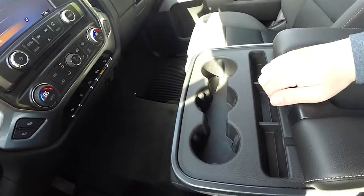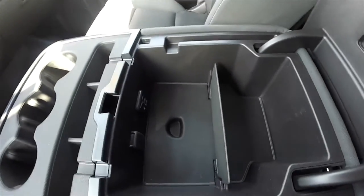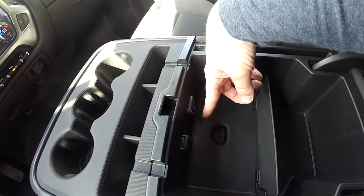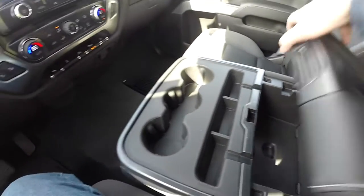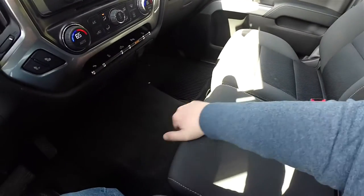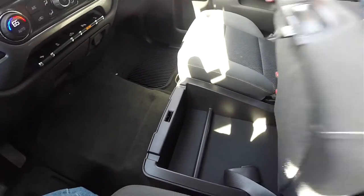There is a full down center armrest with three cupholders and storage armrest. You have various inputs including an SD card slot, two USB ports, an auxiliary input jack, and a 12-volt power point. The armrest also lifts up to create a third seat, and you have storage underneath the seat bottom cushion which is also locking.